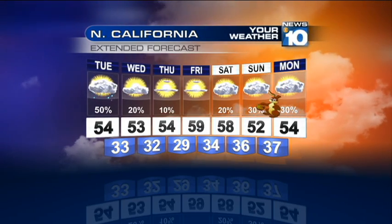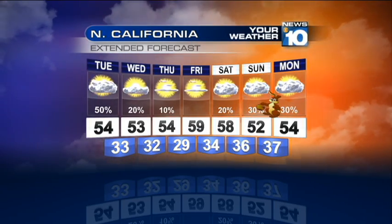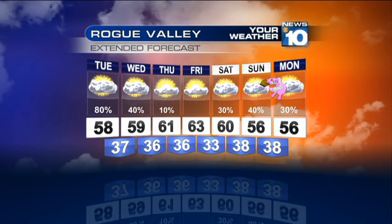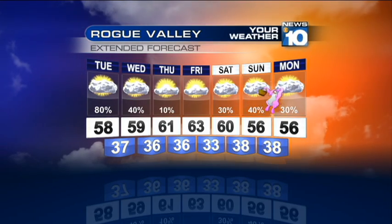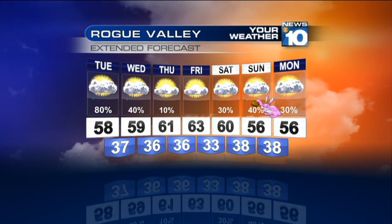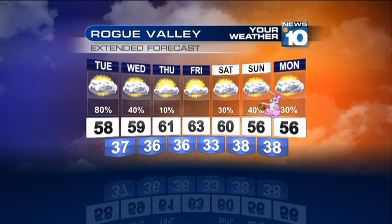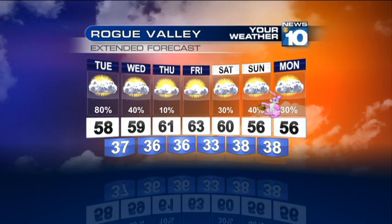Northern California snowflakes are going to be staying above 4,000 feet, so yes, that will affect the Siskiyou Summit today and bring along the potential for some ice spots early tomorrow morning. Down on the Rogue Valley floor, temperatures are staying in the upper 50s to low 60s throughout the week, which is actually pretty normal for this time of year. Even though we've had those mid-70s the past few days, 62 degrees is the average temperature for Medford — so a big cool down, but pretty normal for this time of year.